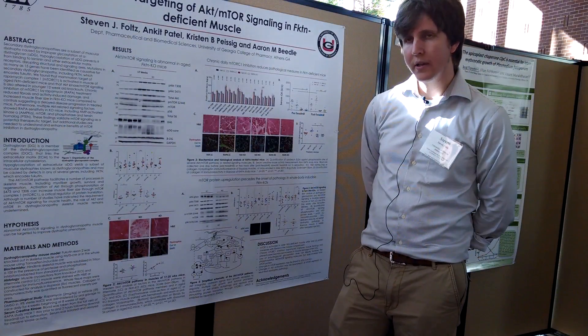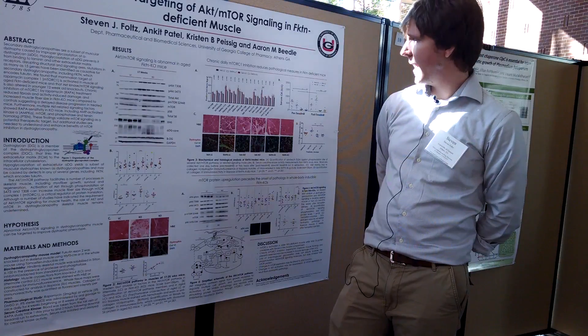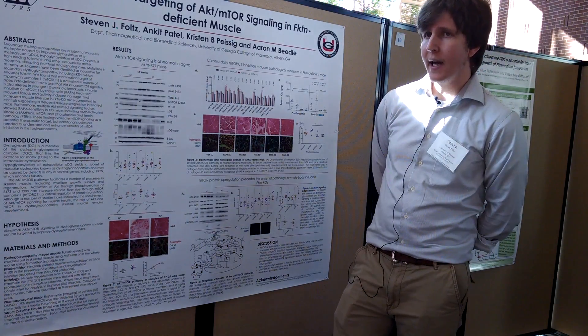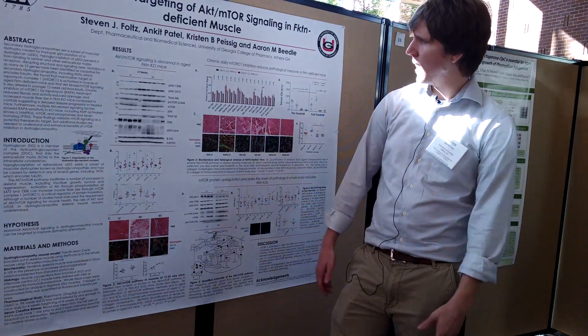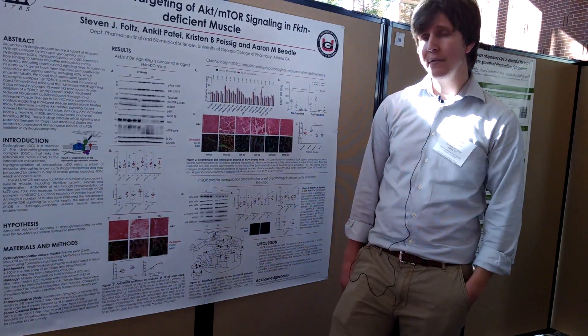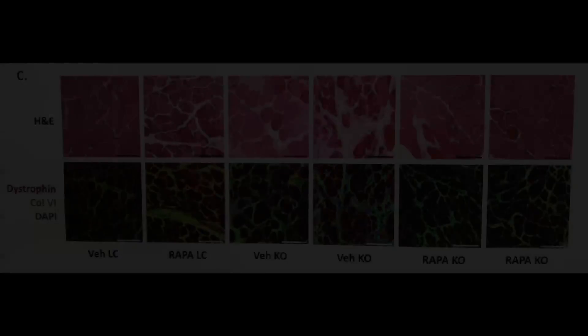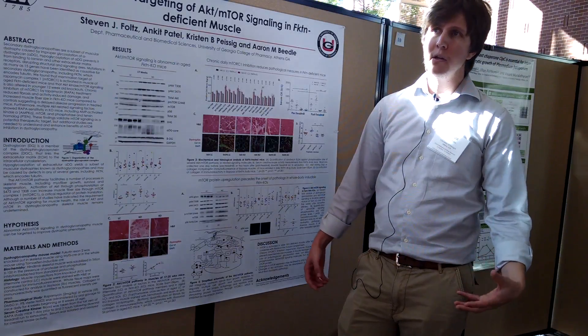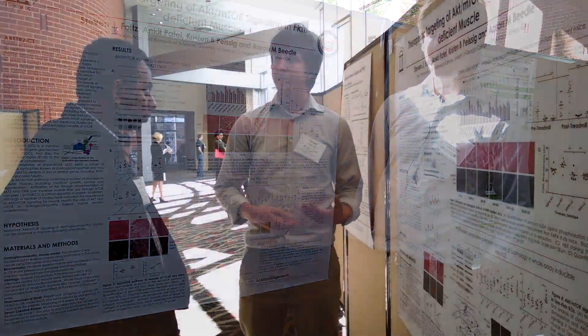We have a drug that we can use to target this. And in a pilot study that I've completed, just by giving the drug every day for about a month, we were able to improve the overall structure of the muscle, which gives a promising indication that maybe we could parlay this into some kind of human therapeutic.